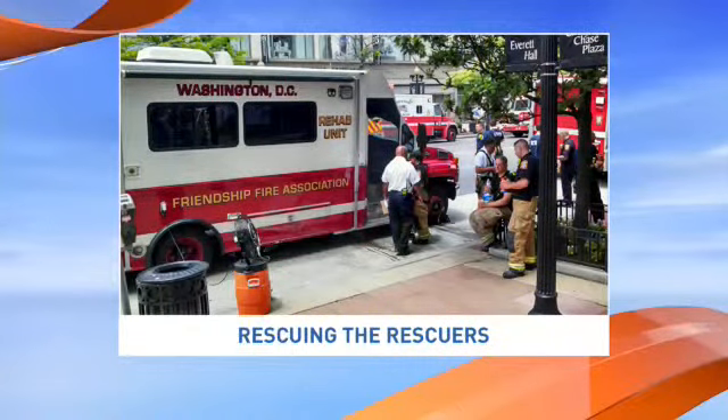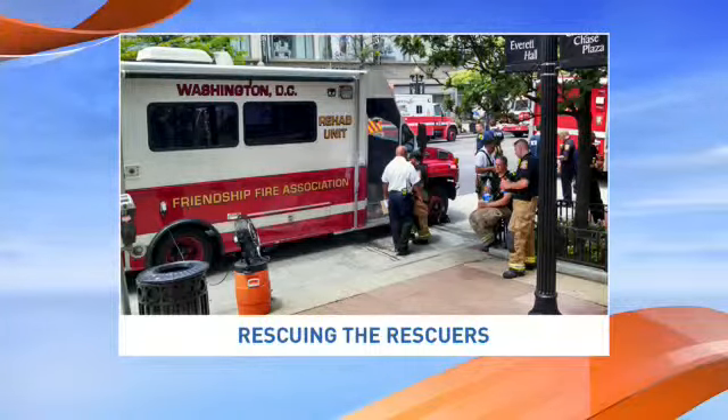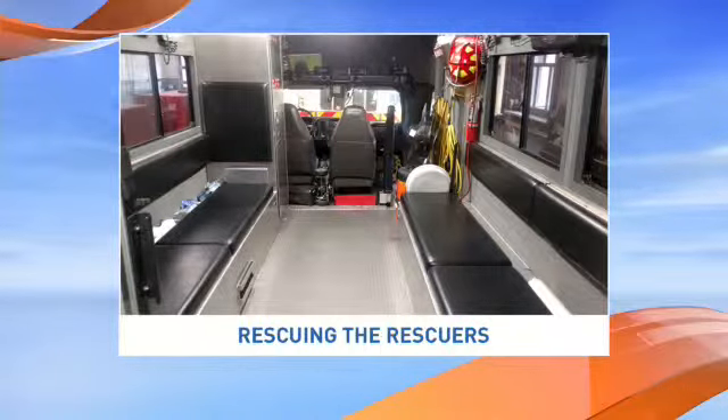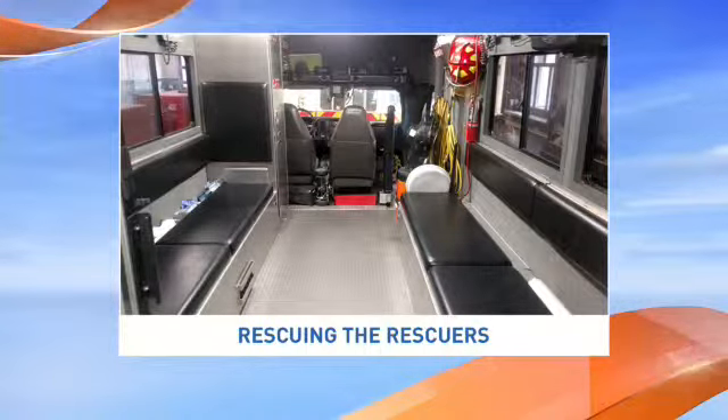So what can firefighters do? Well, what we have is a specialized vehicle called a rehab unit. The rehab unit goes to all major fires and it's staffed during high heat conditions. We respond with cooling towels, with Gatorade, with water, and we have a number of special devices that help to cool the firefighters down. That's how we operate.